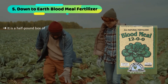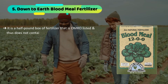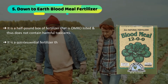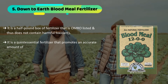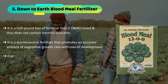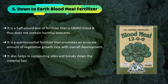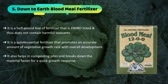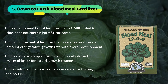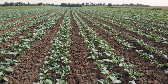The final product we have is the Down to Earth Blood Meal Fertilizer. It is an OMRI listed fertilizer and does not contain harmful toxicants. It is a quintessential fertilizer that promotes an accurate amount of vegetative growth with overall development. It also helps in composting piles and breaks down material faster for a quick growth response. It has nitrogen that is extremely necessary for fruiting and nourishing the plant in every way.